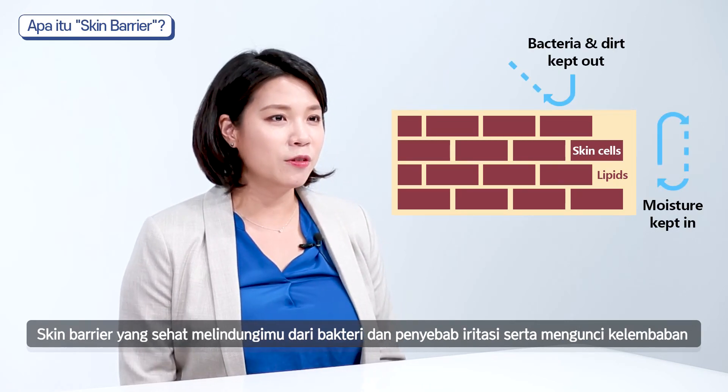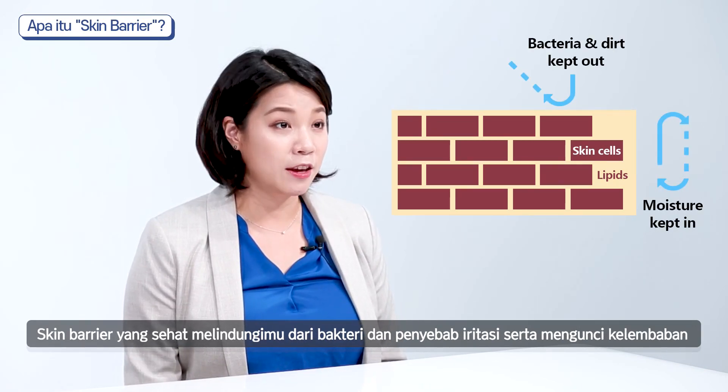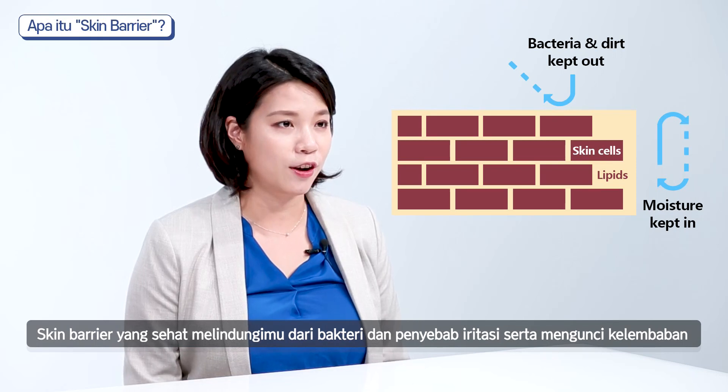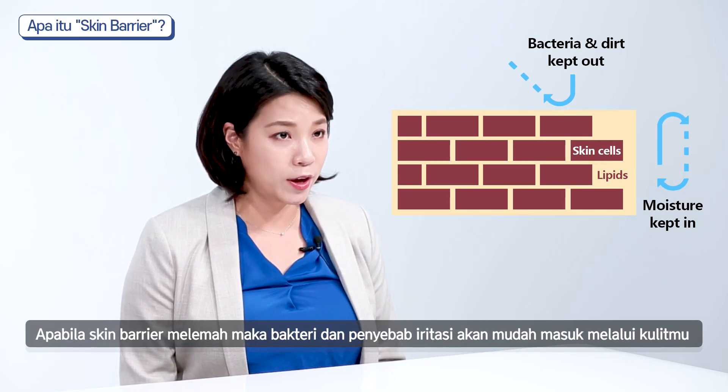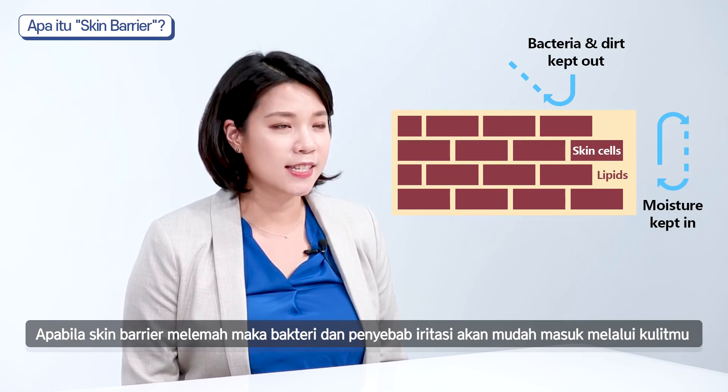A healthy skin barrier shields your skin from bacteria and irritants and locks in moisture. On the other hand, if your skin barrier becomes weak, it allows irritants in.